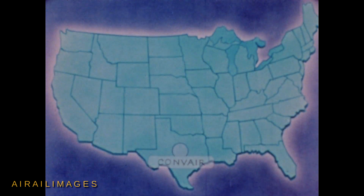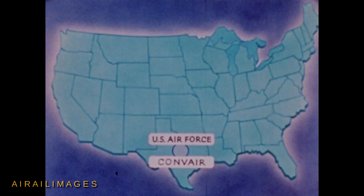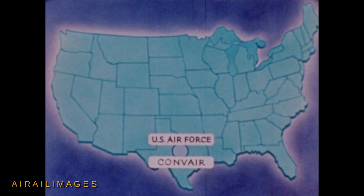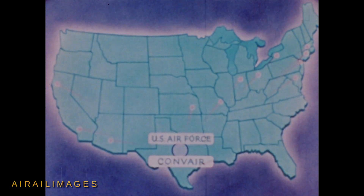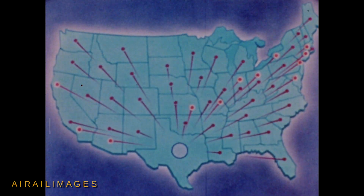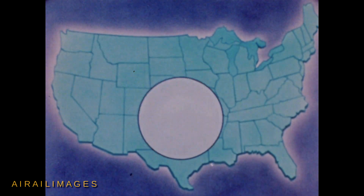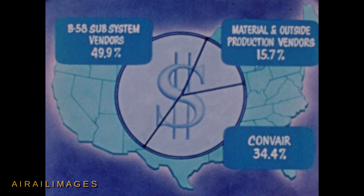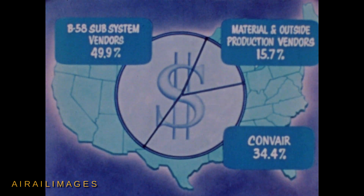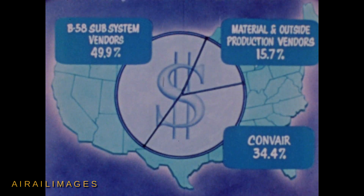The B-58 has been designed and developed for the Air Force by Convair Fort Worth under the Weapon System Management concept. In this management partnership with the Air Force, Convair, as Weapon System Manager, has sought the cooperation and drawn on the resources of 16 subsystem contractors and approximately 8,500 other vendors scattered across the nation. 49.9% of the B-58 dollar has gone to subsystem vendors and an additional 15.7% to vendors of materials and outside production, making the B-58 in reality a national production effort.